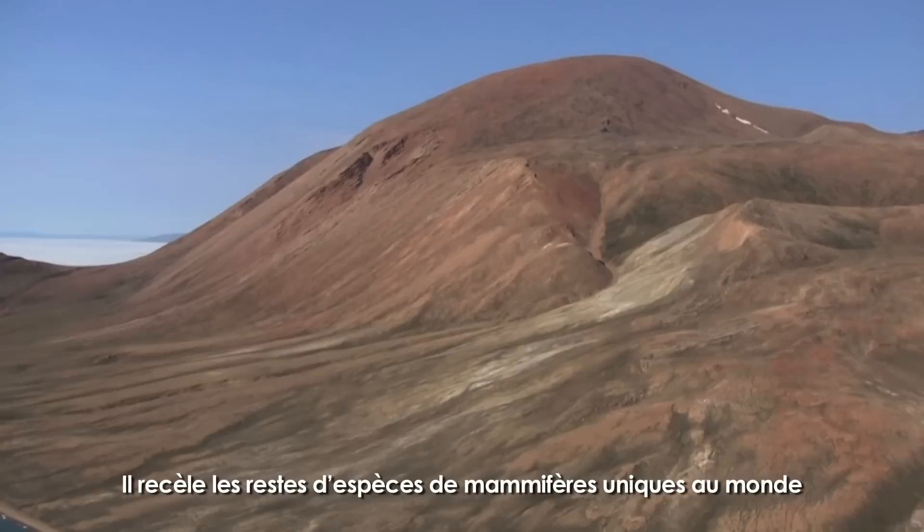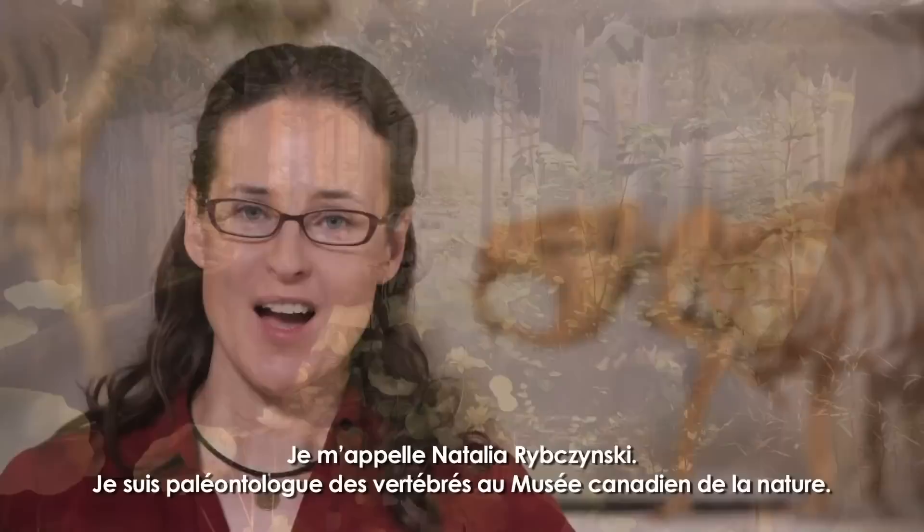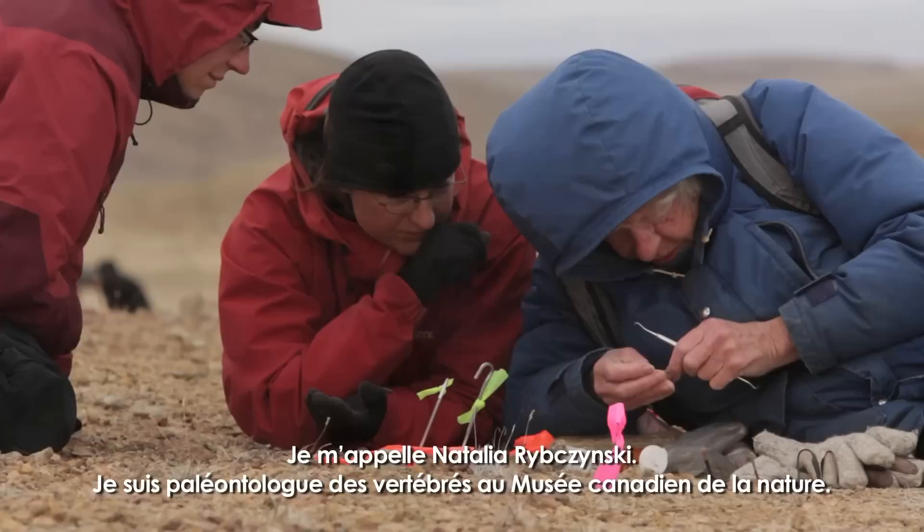Strathcona Fjord on Ellesmere Island is a key fossil site in Canada's high Arctic. It preserves the remains of unique fossil mammal species and tells us what the Eocene looked like about 50 million years ago. While today Ellesmere is a polar desert, this diorama illustrates what it would have looked like during the early Eocene.